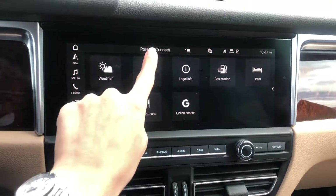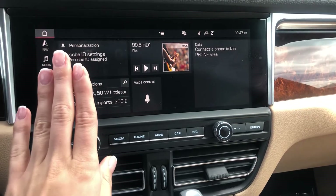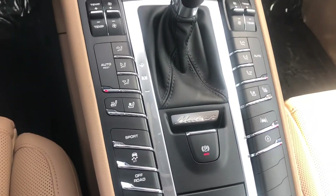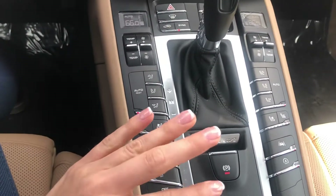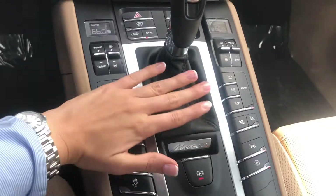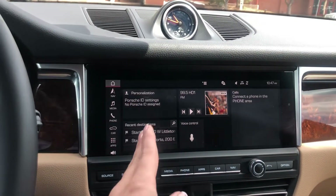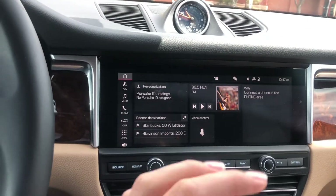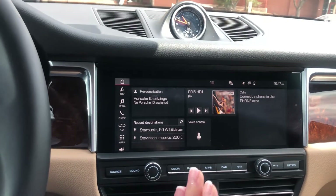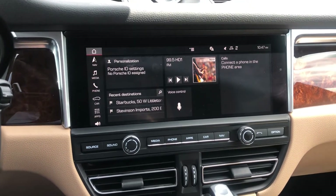Porsche Connect also provides available restaurants, parking lots, Google search, and gas stations. Even if you don't subscribe or extend your subscription, you should still activate it to your car. Create your Porsche ID, get an eight-digit pairing code, put it in the screen. All your settings — sound, favorite stations, locking and unlocking — will be saved. If you do not activate your Porsche ID, those settings will disappear.